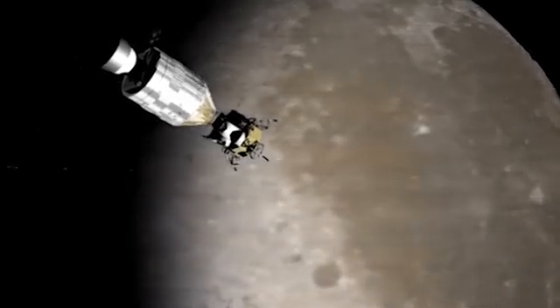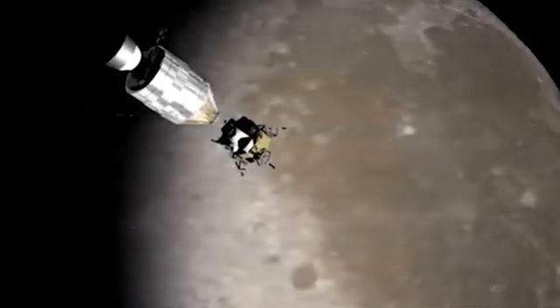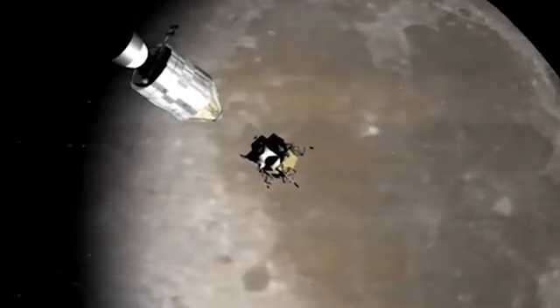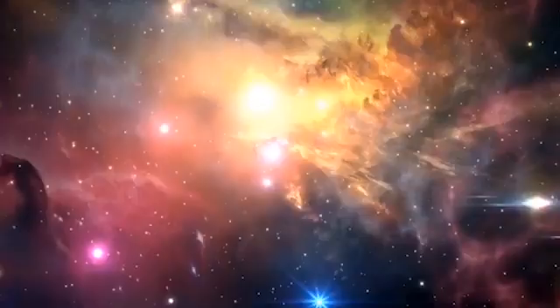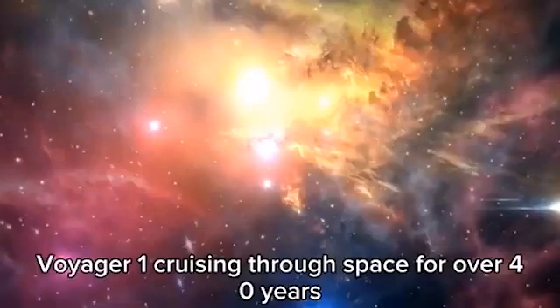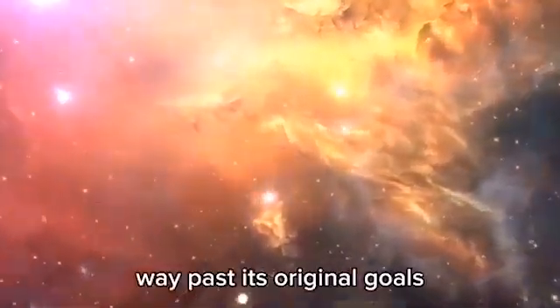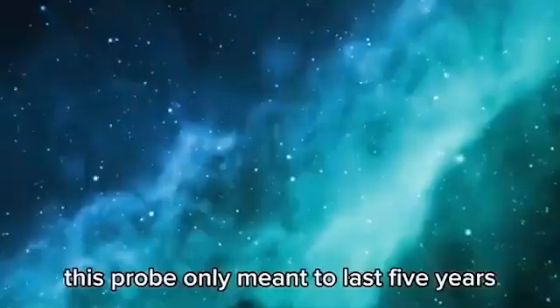Many of these worlds don't have their own spacecraft exploring them, so Hubble fills the gap. Its crystal clear images let scientists study unexplored planets that otherwise remain shadows in the cosmic backdrop. With every shot taken through its giant lens, Hubble changes how we see the universe.